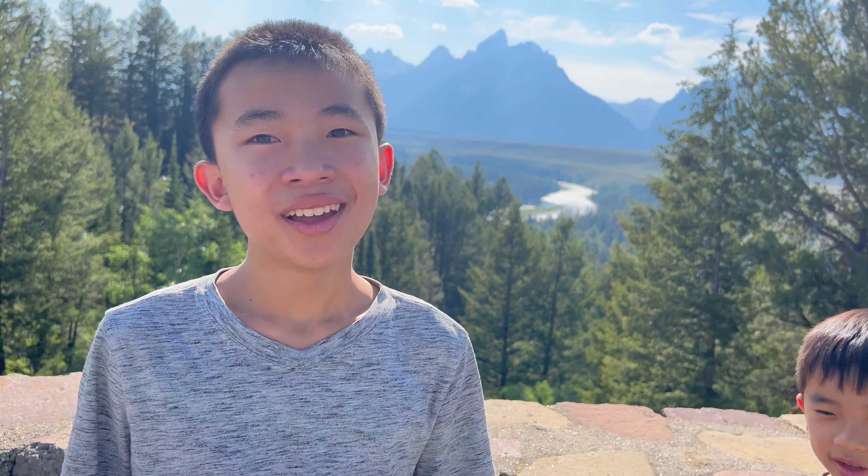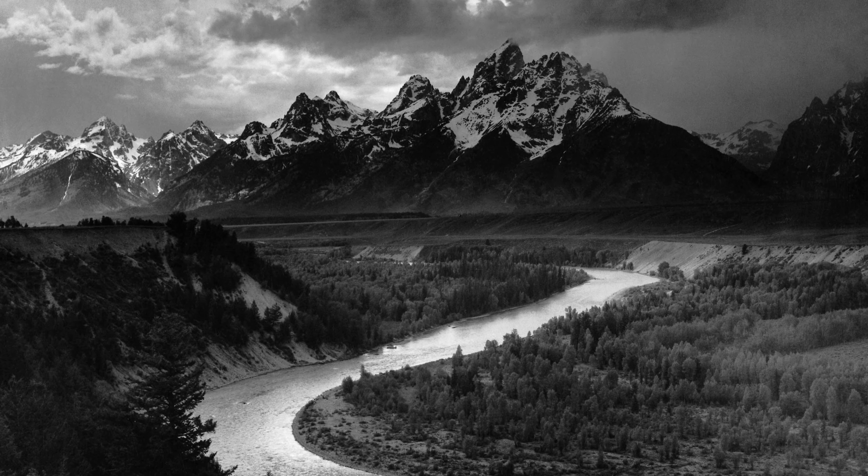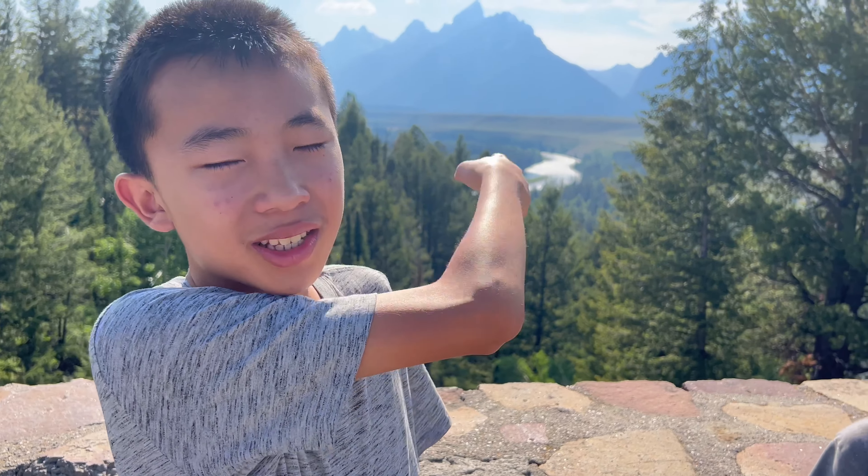We are at the Snake River Overlook. A photographer named Ansel Adams took a photo here 70 years ago. It's a famous photo and now we're at the same location, but trees have grown so it's not quite the same view. Before you could see the river more — now it's just there.